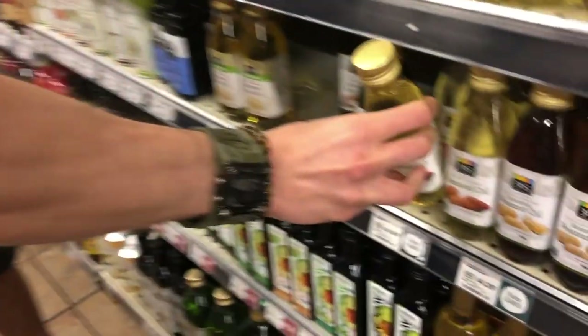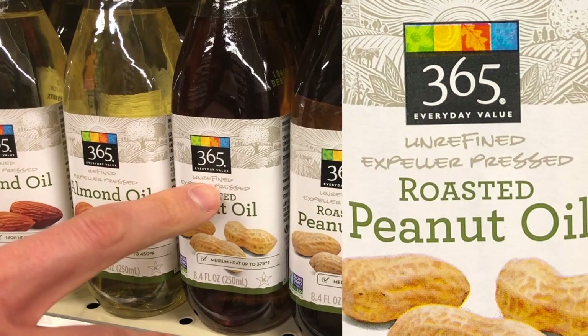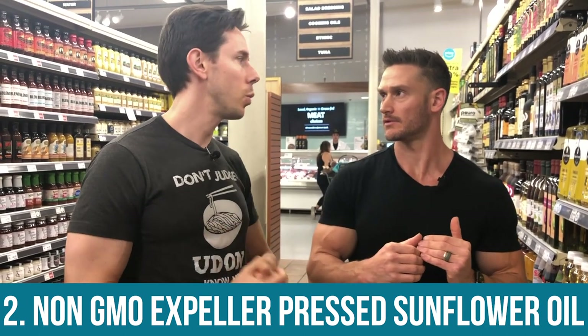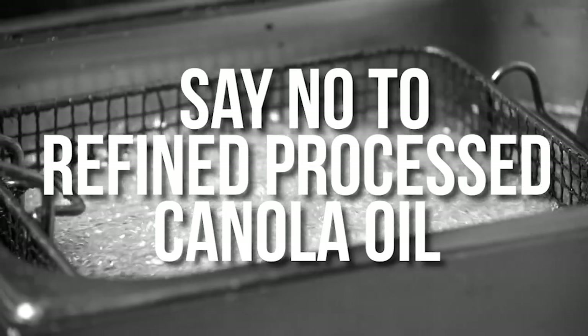On peanut oil — avoid it at all costs unless it says expeller pressed. It's really only for deep frying, and when frying you need a lot of oil. If you don't have deep pockets, you don't want to waste avocado oil. So here's the deep fry ranking: first, avocado oil — best of the best. Second, non-GMO expeller pressed sunflower oil. Third, non-GMO expeller pressed canola oil. After that, there's nothing — do not go to refined processed oils. That's your three-tiered hierarchy for deep frying.